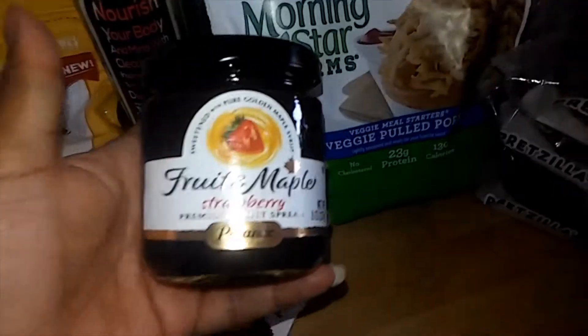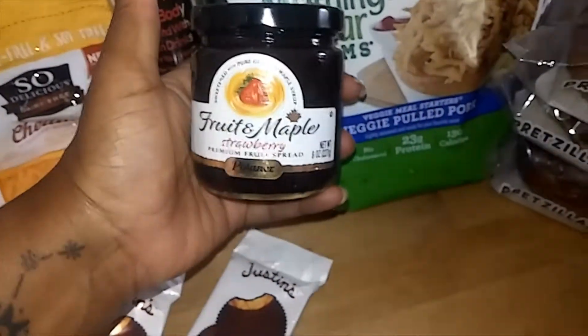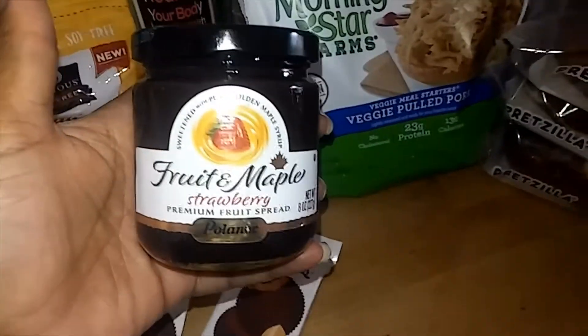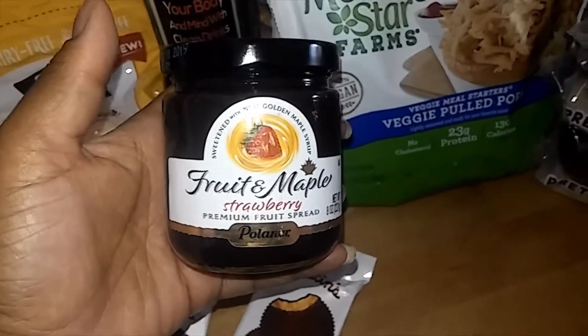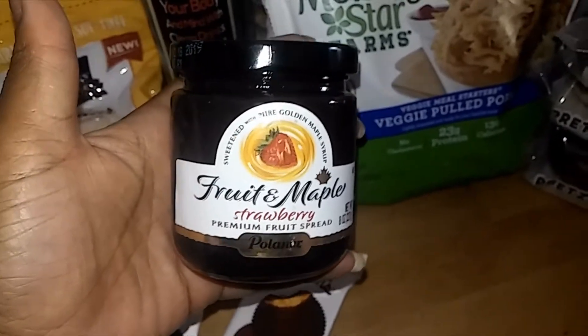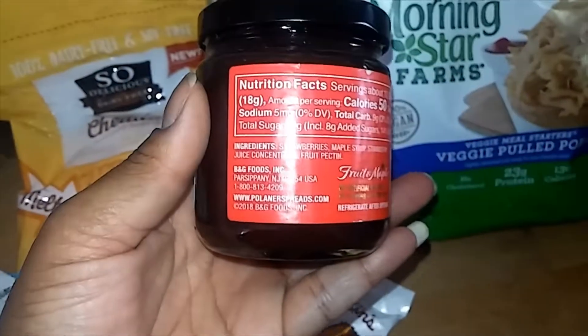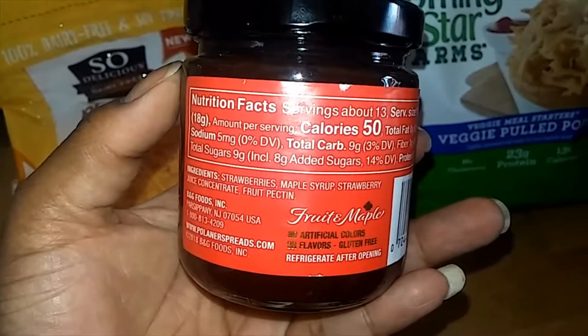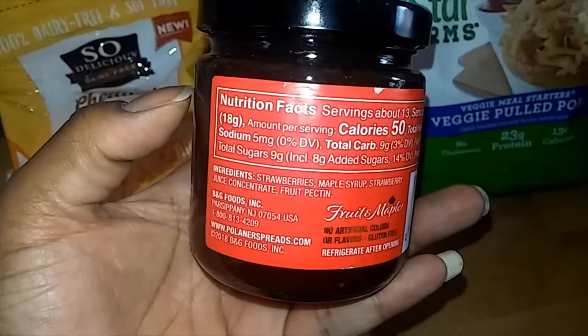I saw this jam — I had never seen it there before. I get jams with no added sugars, just fruit sweeteners, for my daughter since she likes jam. This one is fruit and maple, and she loves maple too, so I thought it would be perfect. The first ingredient is strawberries and maple — very nice.